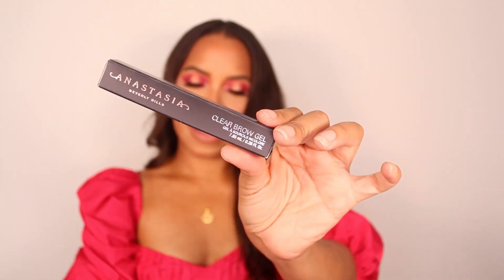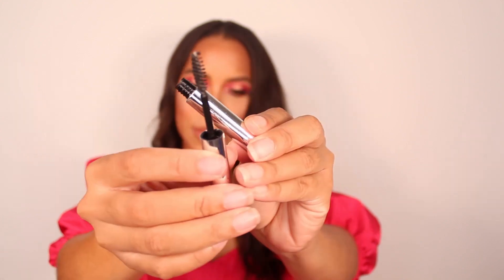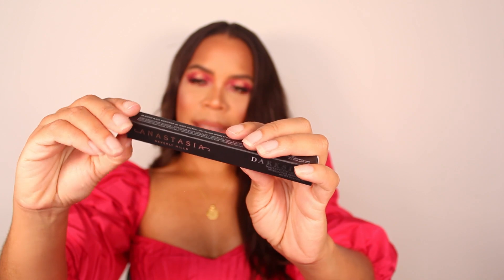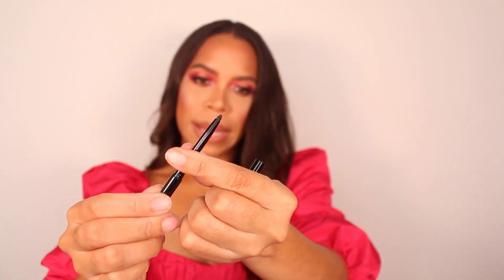Next we have the clear brow gel. I'm actually using one of these right now, so once my current one is done I'll open this up. Moving on to the waterproof gel eyeliner in the shade Dark Side — it's a black gel pencil. I do have a lot of black eyeliners from previous boxycharm boxes, so this is probably the product I'm least excited about, but it's still useful. I'll keep it as a backup or maybe gift it to a friend.